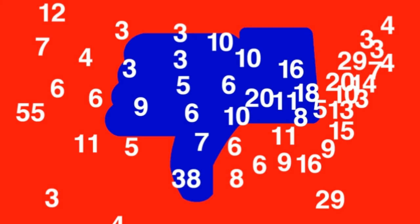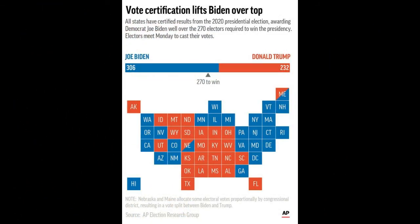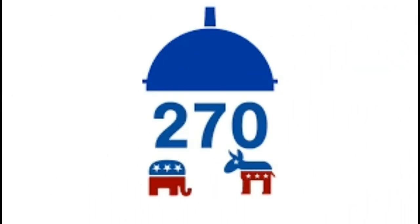Donald Trump was certified the winner in 25 states, with a total of 232 electoral votes. Both Maine and Nebraska allow electoral votes to be split. In Maine, two of four electoral votes go to the statewide winner, and one electoral vote goes to the winner in each of the two congressional districts. In Nebraska, two of five electoral votes go to the winner of the statewide vote, and one electoral vote goes to the winner in each congressional district.